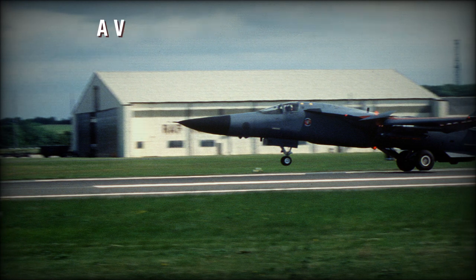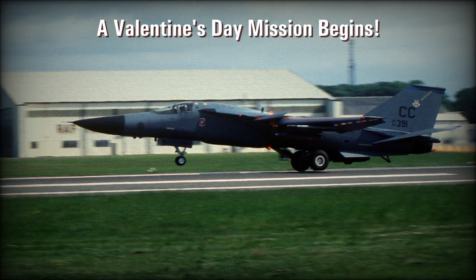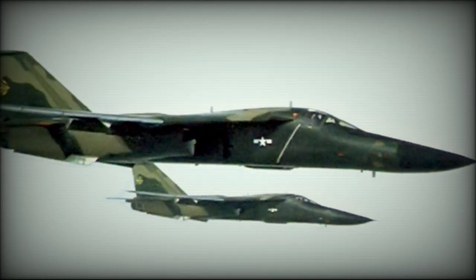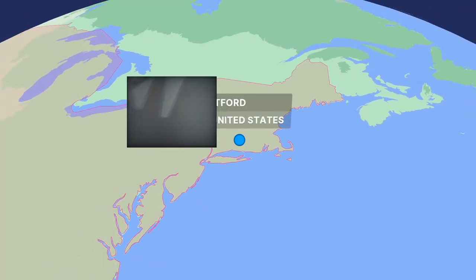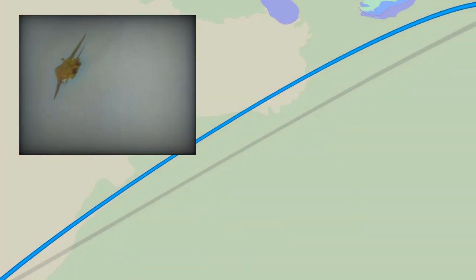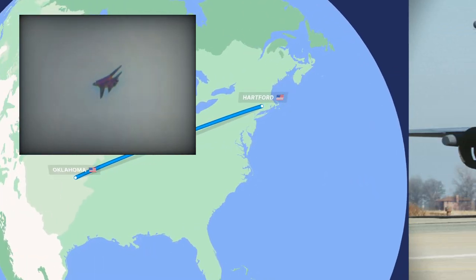Two F-111s were initially scheduled to fly a training mission to Norfolk when they were reassigned to the new destination in Oklahoma. The Air Force assigned two F-111s as a precautionary measure in case one of the aircraft experienced mechanical problems. The two supersonic bombers hurried westward on their extraordinary mission of hope, climbing higher as their afterburners lit up the sky, their wings sweeping to the rear, and their aircraft exceeding the speed of sound.